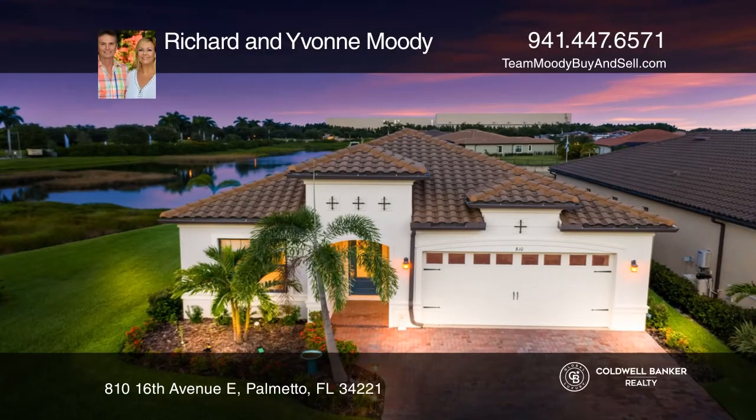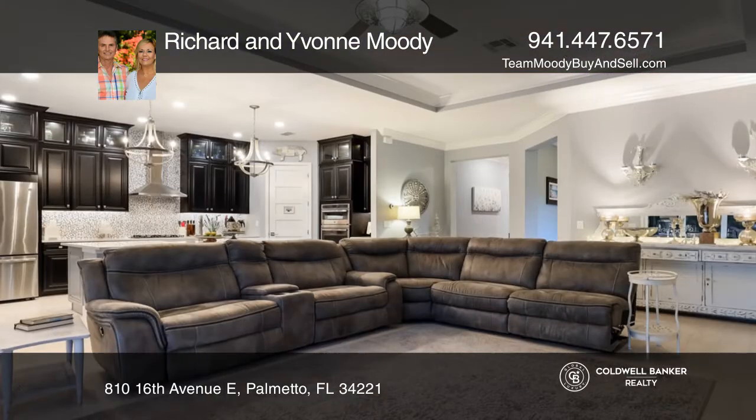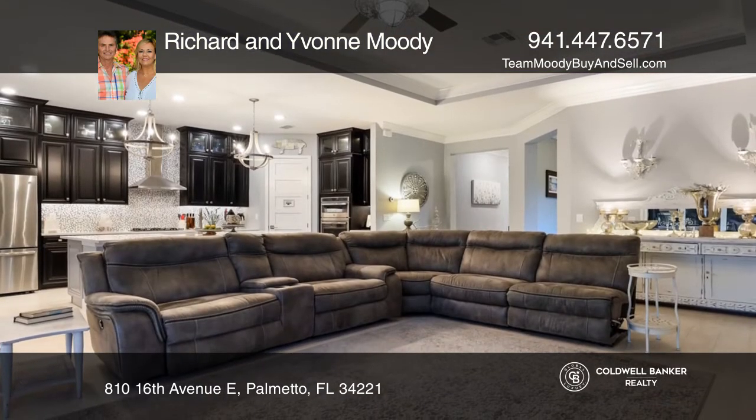This beautiful waterfront home features a private 36-foot boat dock, including a 16,000-pound boat lift. A one-of-a-kind setting.